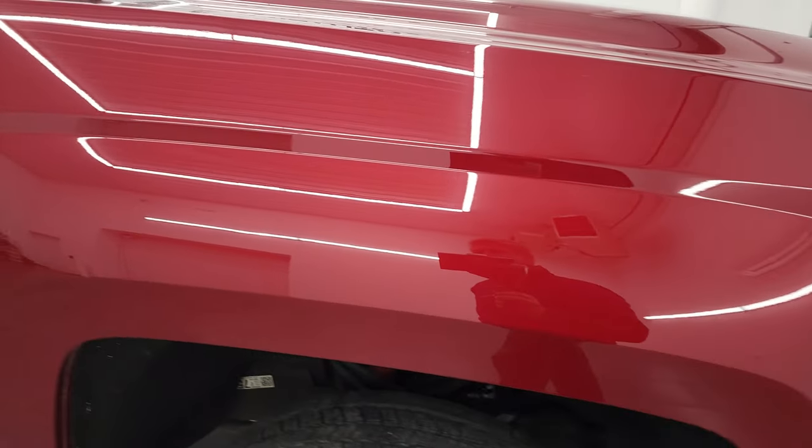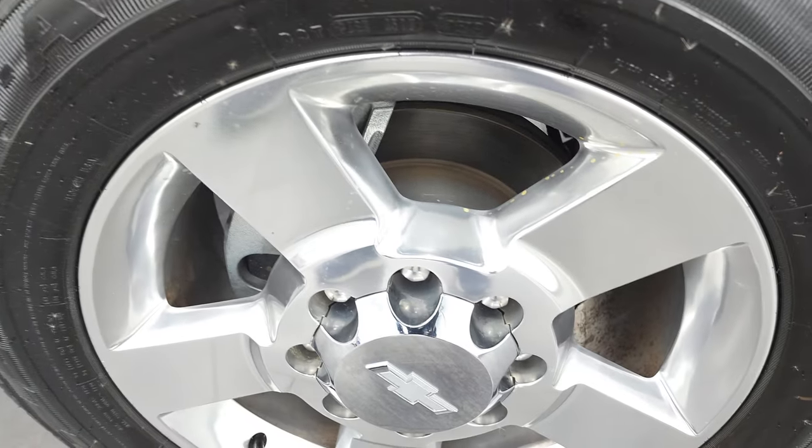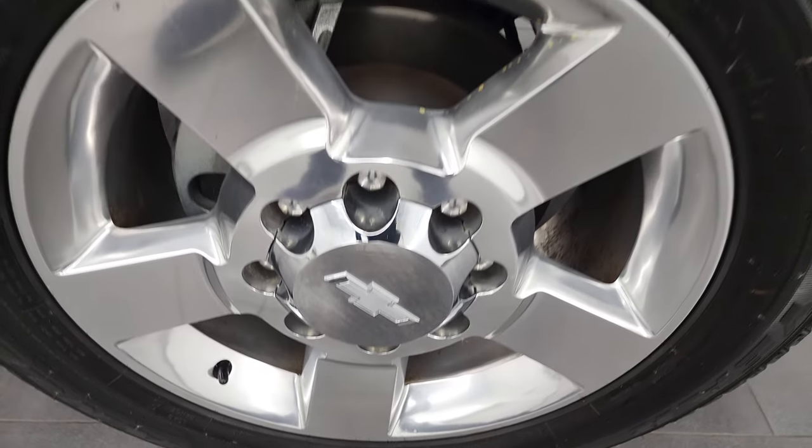The passenger side front fender looks really good as well. The passenger side rim has no major scuffs or scrapes. Cajun red tint coat has just a little bit of pearl to it — it's not really a metal flake — just a little bit of pearl. Really a cool color.